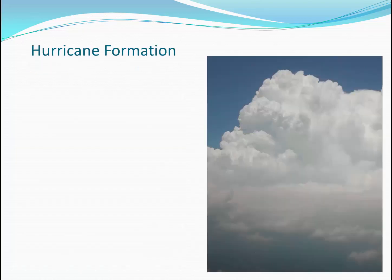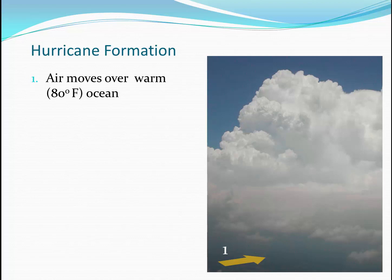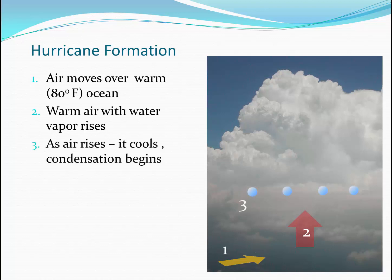So let's talk about how hurricanes form. In order for hurricanes to form, we need air moving over warm ocean water — generally above 80 degrees Fahrenheit. When the air moves over the warm ocean water, it picks up water vapor. The water vapor and warm air rise. As the air rises further away from the surface of the earth, condensation begins when the air starts to cool.